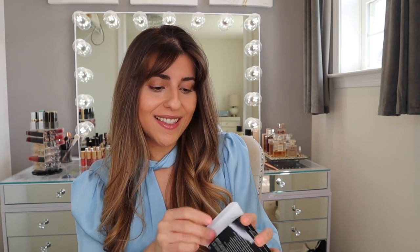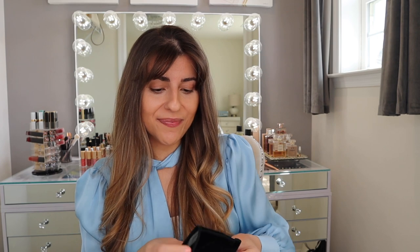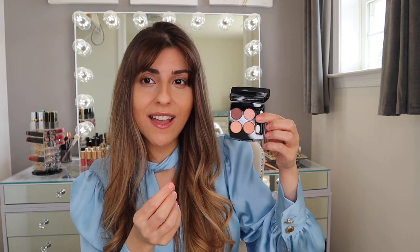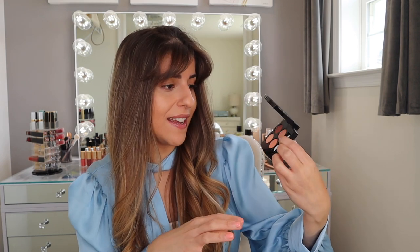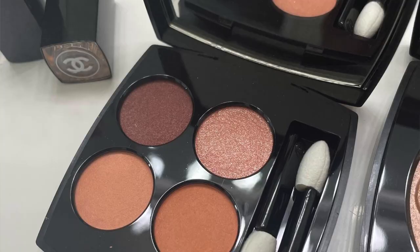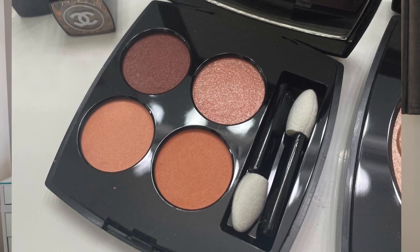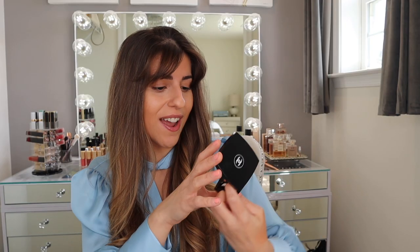Next, we have the eyeshadow palette. This is a really gorgeous palette. I love it so much. I know a lot of people have been saying this is quite sheer, but I think it's perfect for the summer. The colors are amazing, just so beautiful. I cannot wait to try this on.